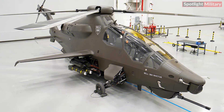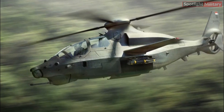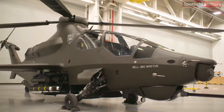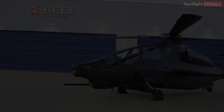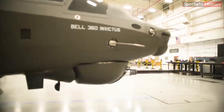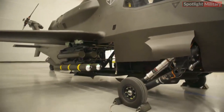The images reveal significant progress in shaping the Invictus 360, with its fuselage seemingly finished, particularly from an external standpoint. Its overall layout aligns with contemporary armed helicopters, featuring a tandem seating arrangement for the pilot and co-pilot positioned one behind the other in the front section of the fuselage. Bell clarifies that its design does not prioritize significant optimization for radio frequency low observability, or stealth.